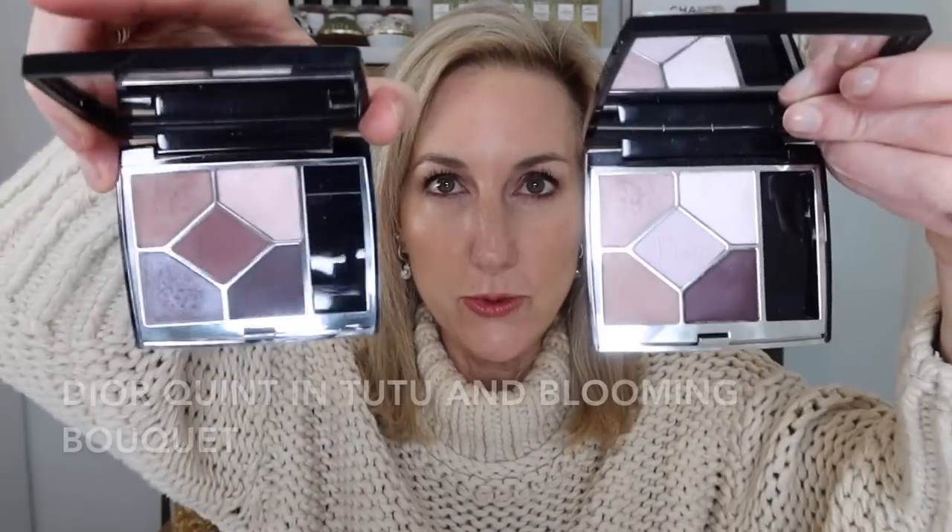I'm going to start with a few Dior items. I did a Dior 'get ready with me' so some of these won't be a surprise, but I used the Blooming Bouquet quint from Dior not realizing it was sold out. I really don't like sharing things that are sold out, and when I was linking it, it was still available. I wanted to go ahead and share an alternative for you.